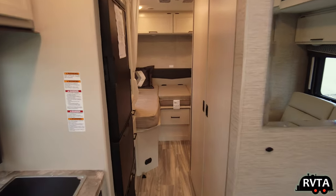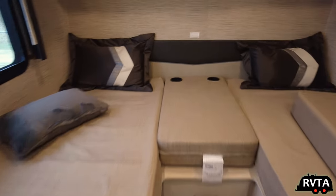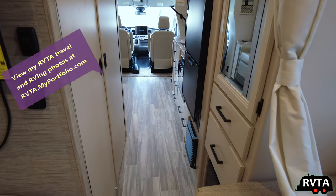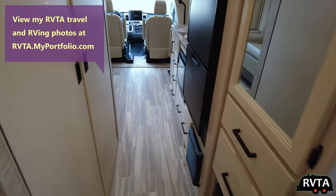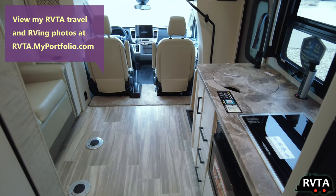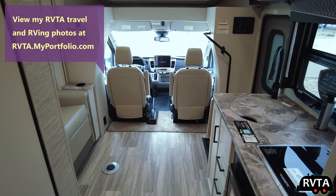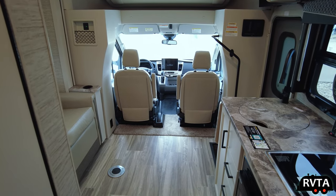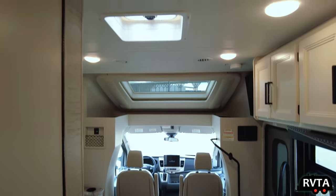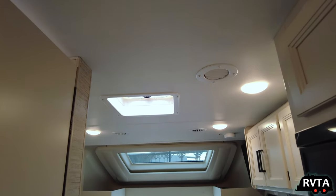There's a shot going backwards toward the back, and there's that gigantic bed — I mean, it's gigantic. Don't forget, you can view my photographs on my website, rvtamyportfolio.com — those are my travel pictures, all kinds of photographs you can check out if you have the time. Here's a view of the front with the kitchen on the right and the sofa on the left. There's no bed up there, just a panorama window.